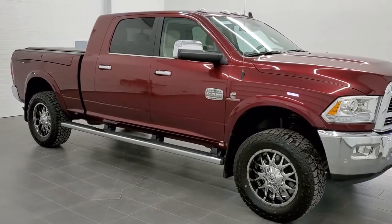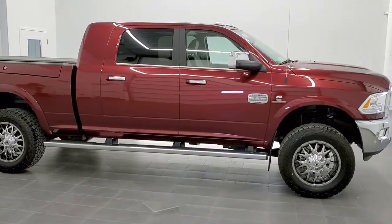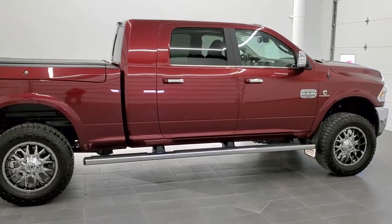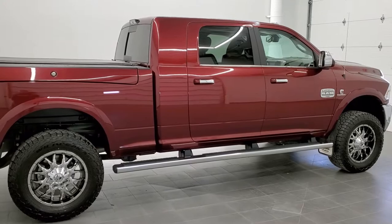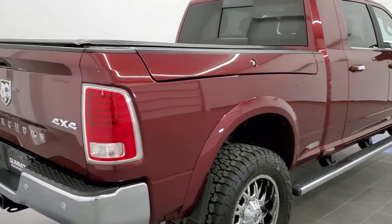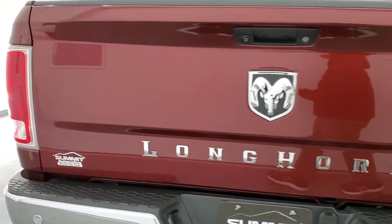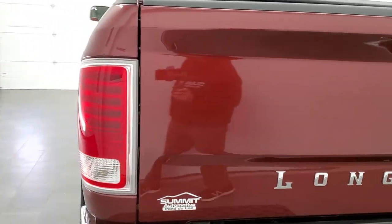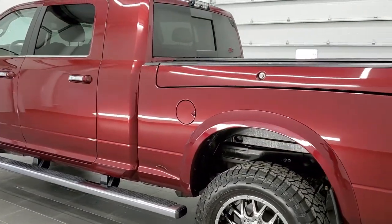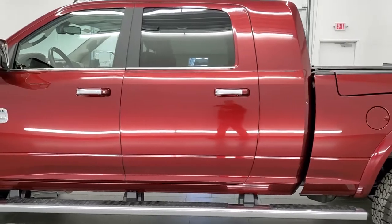This is Stock number 11182. We are here at Summit Automotive in Fond du Lac, Wisconsin — your new and used Ram and heavy-duty truck headquarters. Today we're checking out this extremely rare and extremely good-looking 2018 Ram 2500 Mega Cab short box with the Ram box. It is a Laramie Longhorn, and not only that, it features a package called the South Fork Edition.